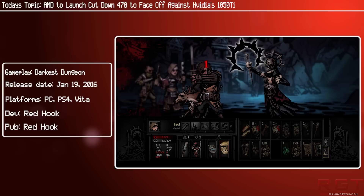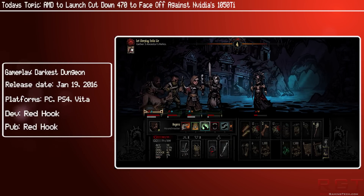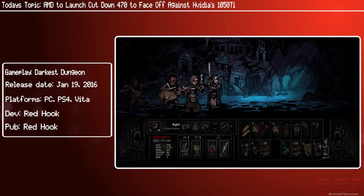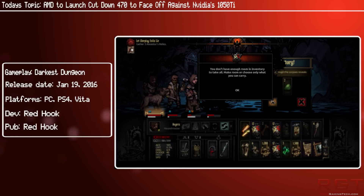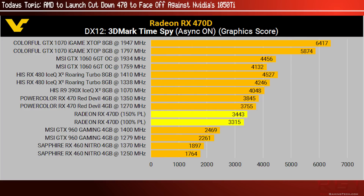We can assume the clock speed of the new card is around 1206MHz — similar to the 470 — which would mean roughly 112 TMUs. Despite slight differences between the three sources, they all show a card that would have no problem competing against the 1050 Ti. All three sources point toward something from AMD filling the large gap between the 470 and 460, and according to PC Online the card will be available a few days after the 1050.